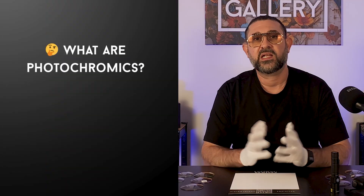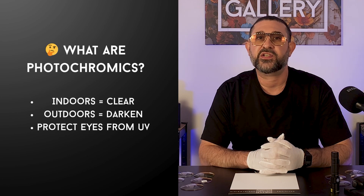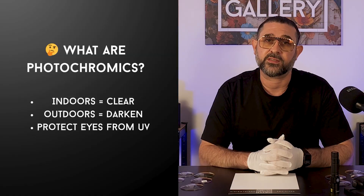So what are photochromics? Let's start with the basics. Photochromic lenses are lenses that react to UV light. Indoors they're clear, step outside and they darken. They were designed to protect your eyes from UV without you having to carry around two pairs of glasses.